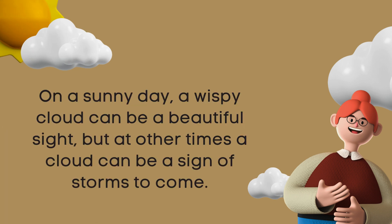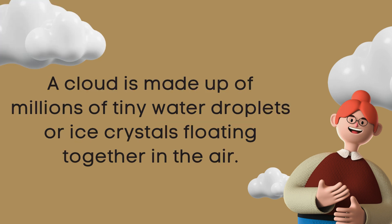Types of clouds. On a sunny day, a wispy cloud can be a beautiful sight, but at other times a cloud can be a sign of storms to come. A cloud is made up of millions of tiny water droplets or ice crystals floating together in the air.